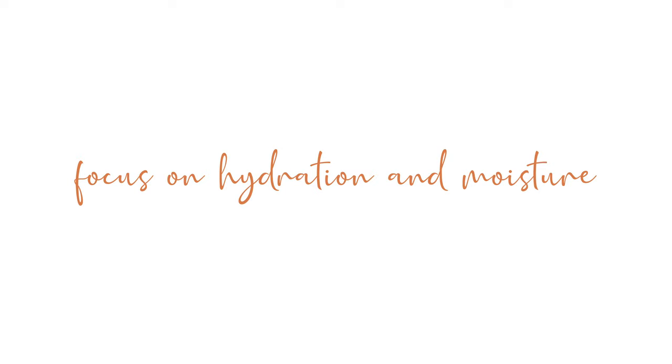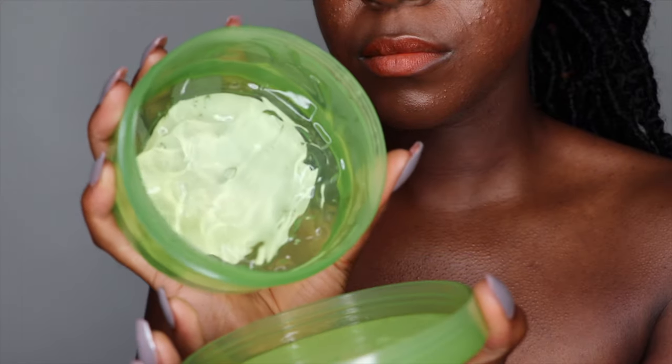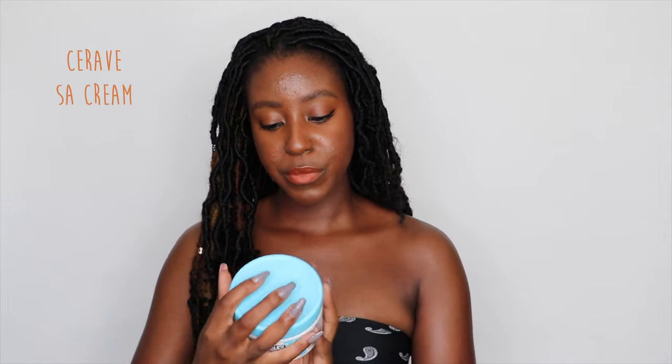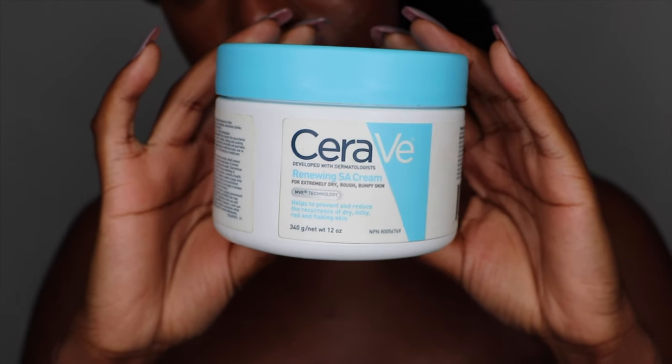Another thing that really changed the way I viewed skin was my understanding of moisture — and the same understanding applies to my body. I use the Nature Republic Soothing Moisture Aloe Vera 92%. I use this as a mask on my face and also on my chest, bringing it all the way down and letting it soak for about 5 minutes before my next product. Your skin is designed to heal itself — you just need to create an environment where it can do so effectively. The moisturizer I use is the CeraVe Salicylic Acid Renewing Cream for Extremely Rough, Dry, and Bumpy Skin. I use this on my back, chest, bum — anywhere I have troubled, bumpy skin or acne.